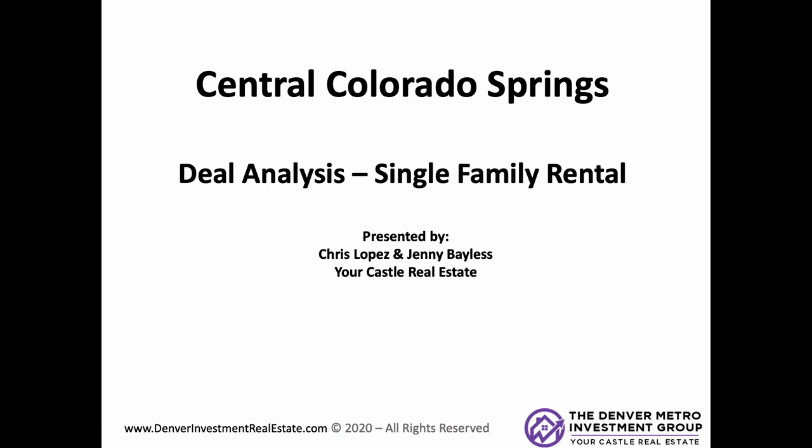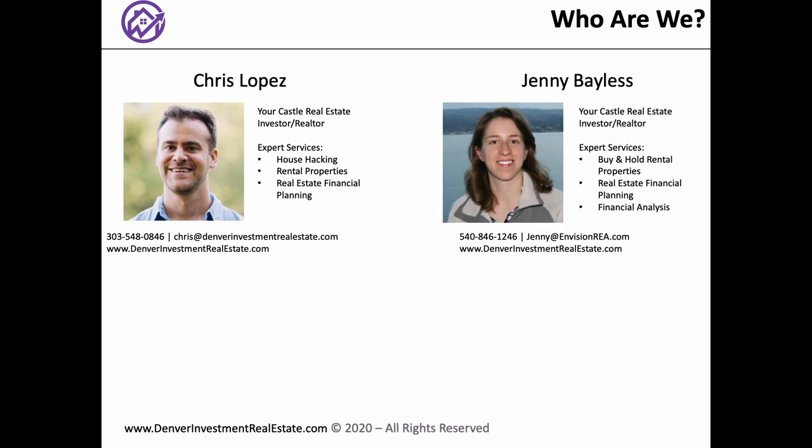Hey everyone, Chris Lopez here and welcome back to another podcast episode. This is part of our Colorado Springs podcast blitz — we're doing over five episodes. Last episode was state of the market. This episode, we're actually going into one of Jenny's personal properties she bought three or four years ago that she did the BRRRR strategy on. It's a great case study and shows some of the investing Jenny has done. I recommend you guys listen to these podcasts in order to get a good overview of the Colorado Springs market.